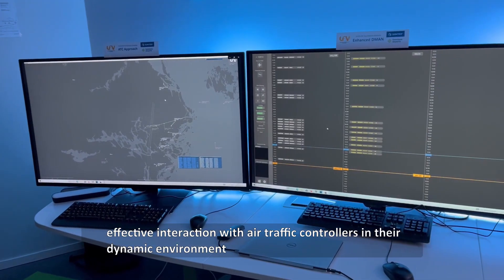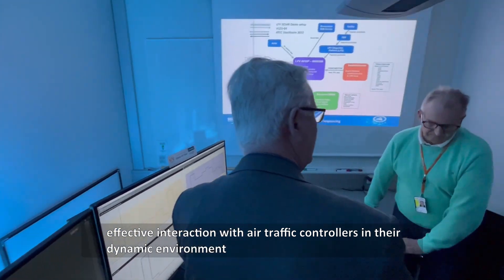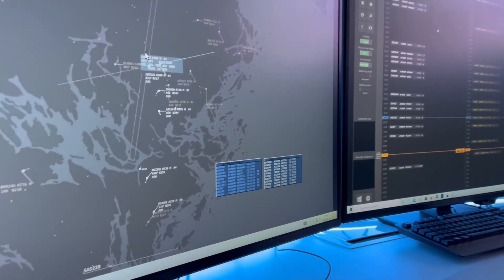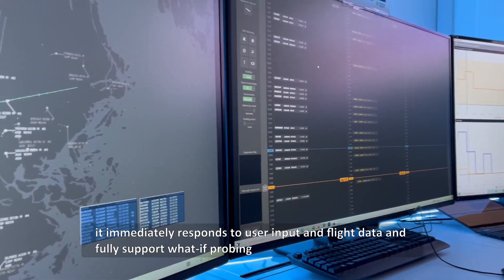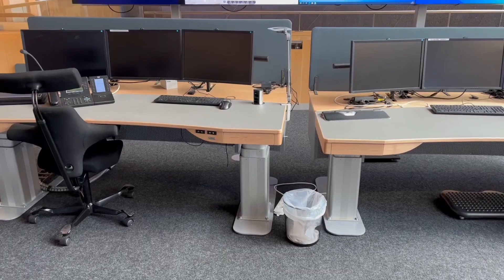The integrated runway sequence function uses an incremental optimization algorithm that is particularly well suited for effective interaction with air traffic controllers in their dynamic environment. It immediately responds to user input and changes in flight data, and fully supports what-if probing.